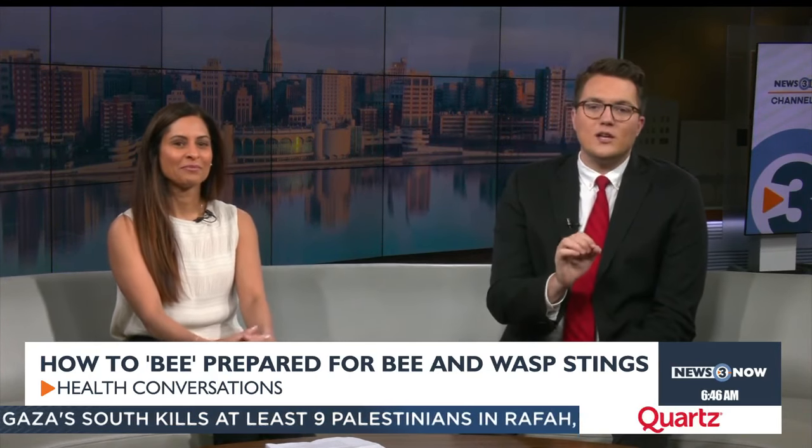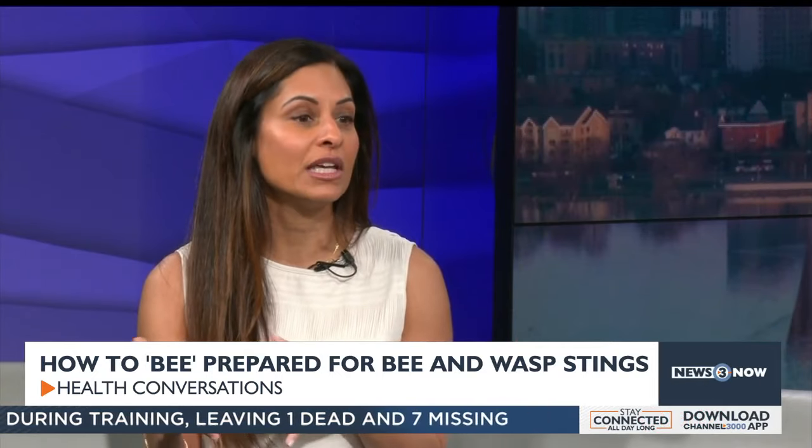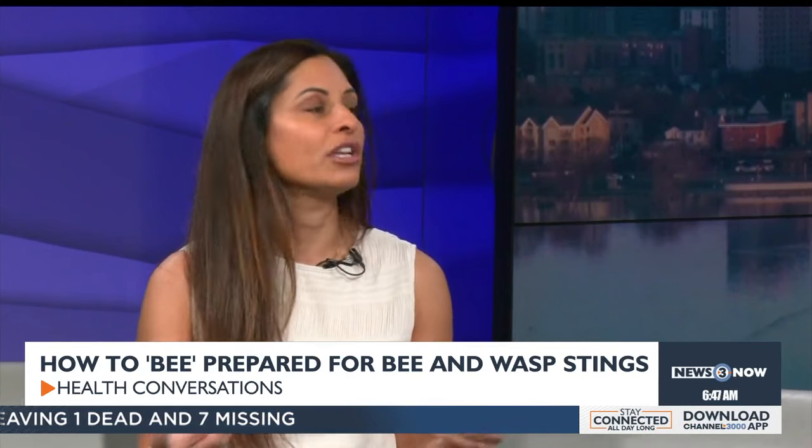Alright Dr. Shaw, how can you tell if you're having an allergic reaction versus just a normal reaction to a sting? So with a normal, regular bee sting, of course you're going to get a little bit of pain, a mild redness, maybe some itching at the site.